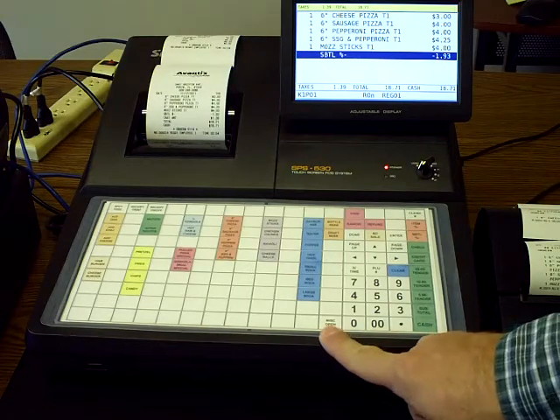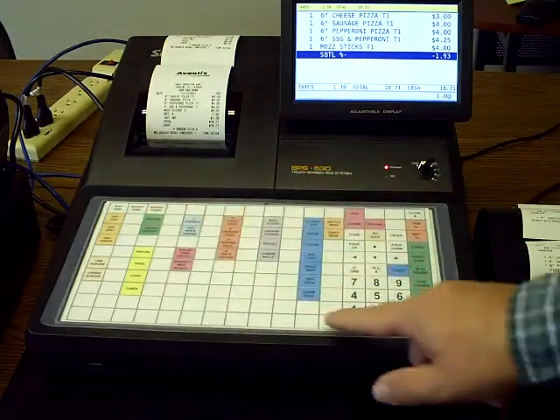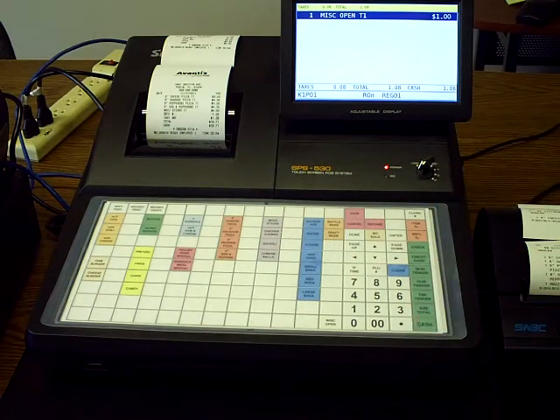We also have a miscellaneous open key that'll allow you to ring in open amounts if the item is not on the keyboard. You just enter in the dollar amount and hit miscellaneous open — notice it'll charge the tax and handle all that for you. Then we finalize it to cash.